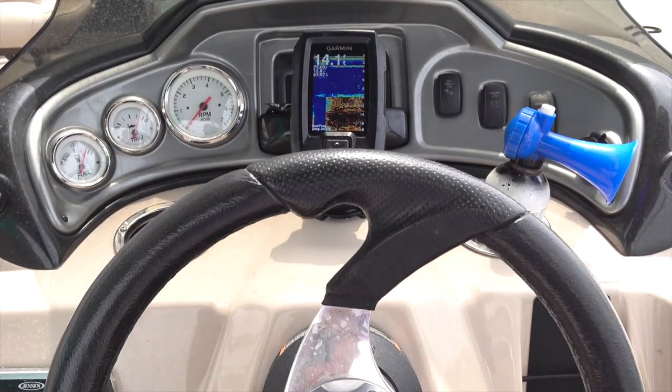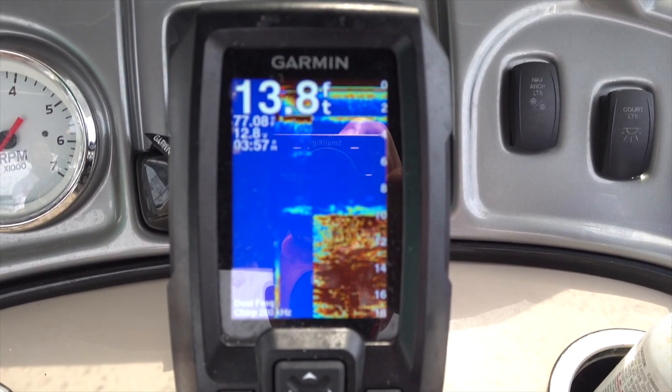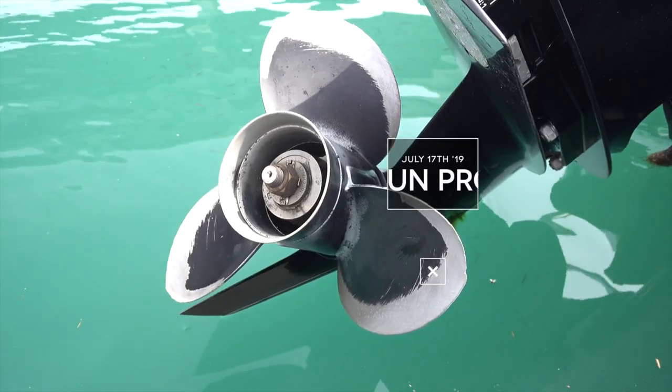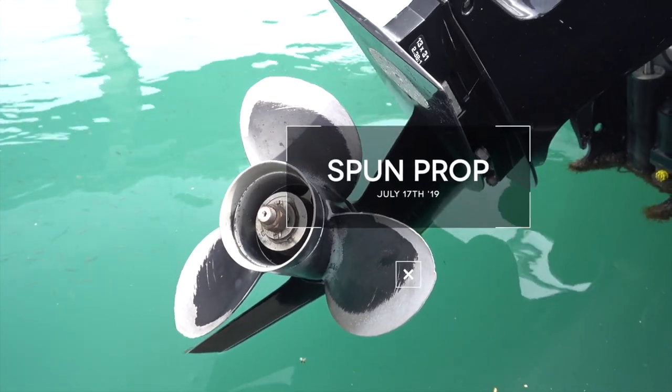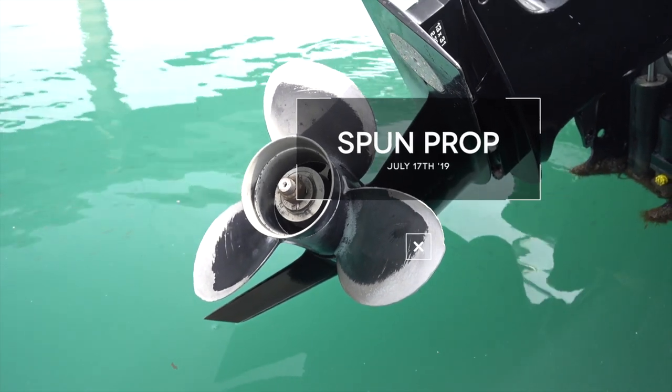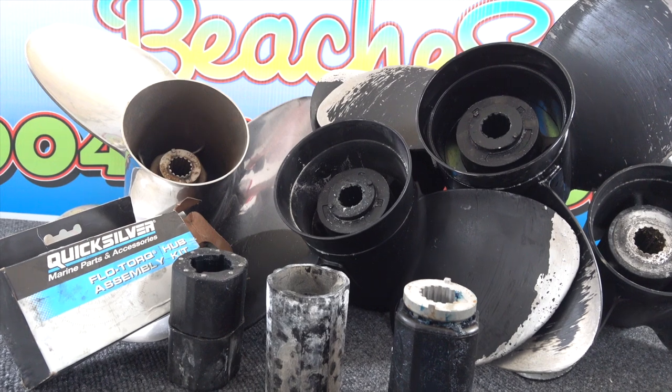Since all our boats have brand new state-of-the-art depth finders placed directly in front of the steering wheel, there's just no reason to hit ground. Still, accidents do happen as evidenced by this propeller. You can see chips and scratches indicating an unintended encounter with a shell bed, thus causing a spun prop.